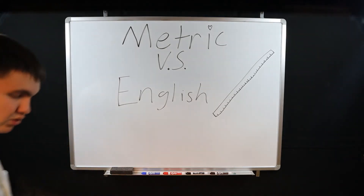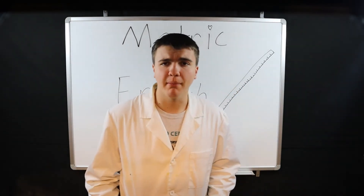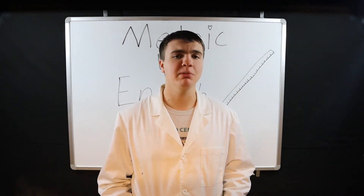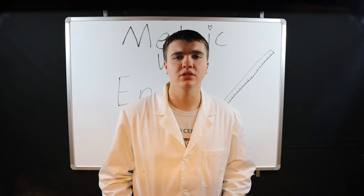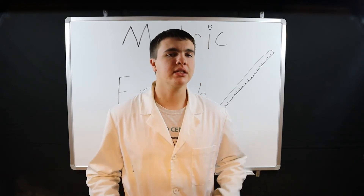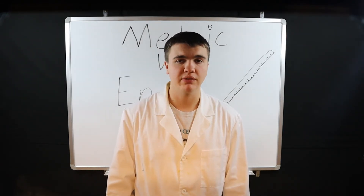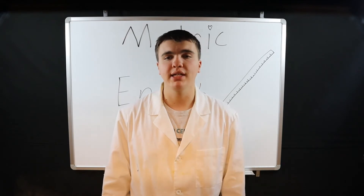Currently, the SI system uses seven base units. However, really only three of them are necessary, as the rest can be defined by those three — sort of. The three most important are the meter, kilogram, and the second, which define length, mass, and time, respectively, which are really all we need.